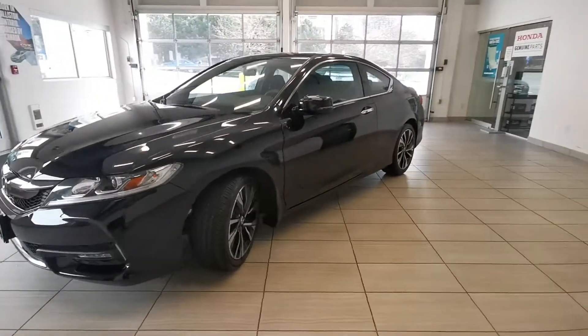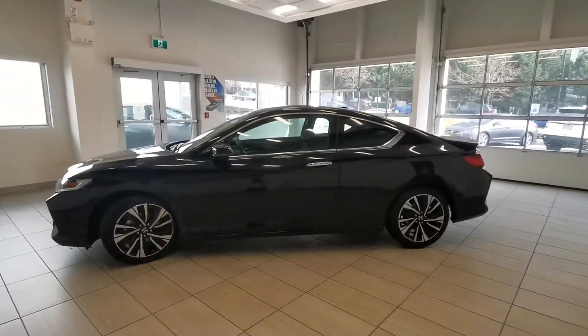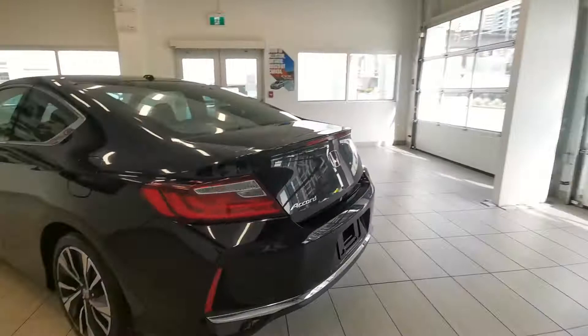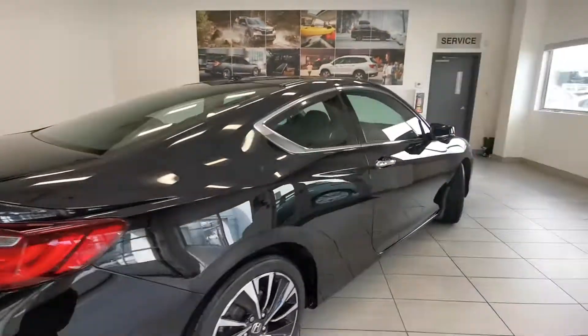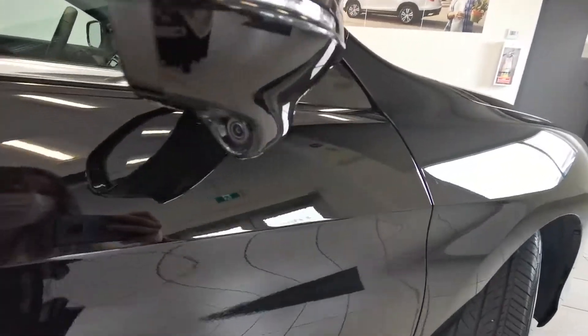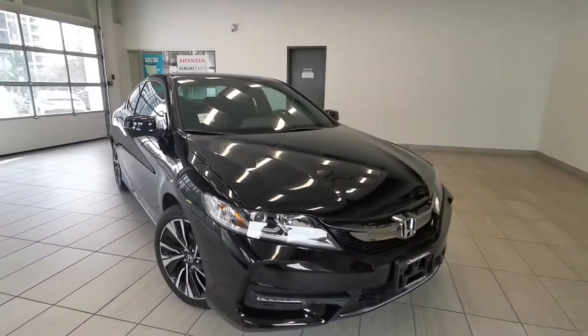Check out this 2017 Honda Accord Coupe EX from Destination Hunting Burnaby. This is really hard to find in market — look at this car, it's in really good condition. It's Honda certified, comes with the Lane Watch camera. Didn't even see a scratch on the exterior.